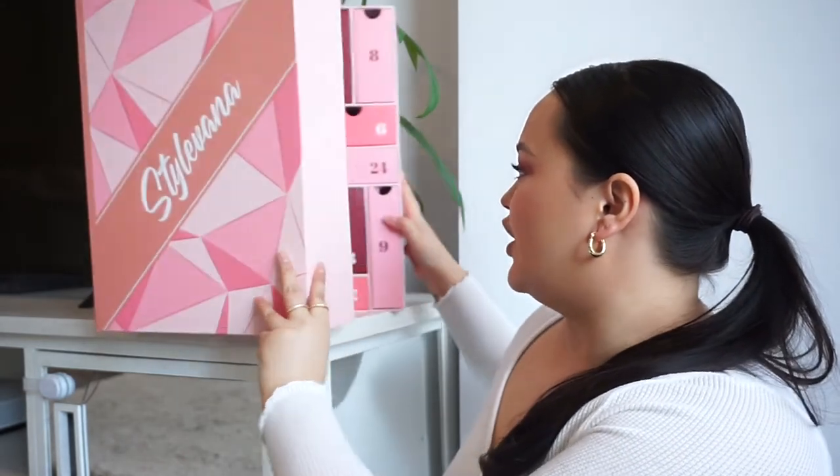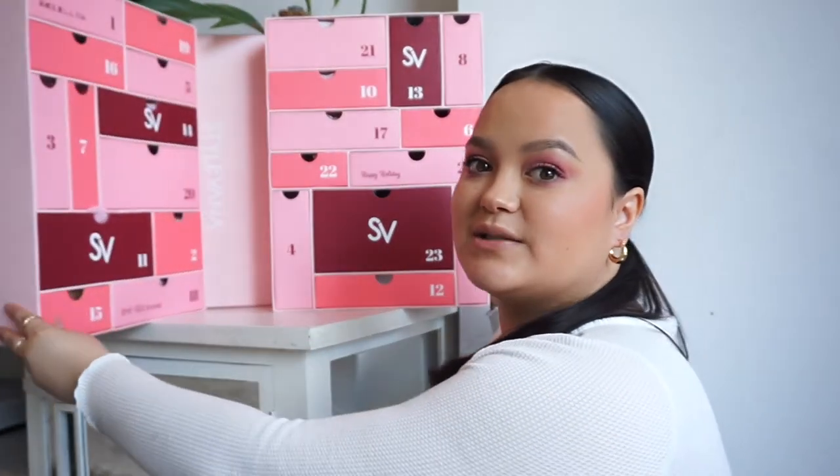Let's get into the exciting bit and get into this calendar. You open it up and it looks so beautiful — it's such a nice sturdy box, I feel like you could reuse it. I'm going to go from 1 to 24, and you actually get more than 24 products in this as well, so again really great value. The majority of them are full size.